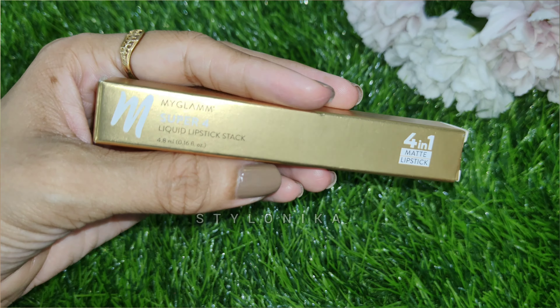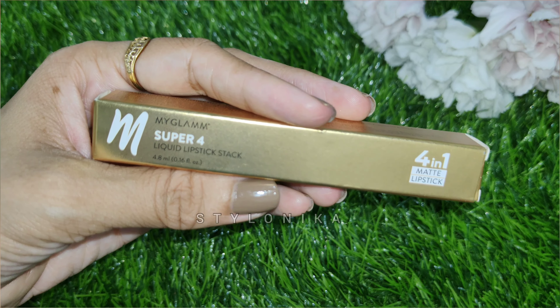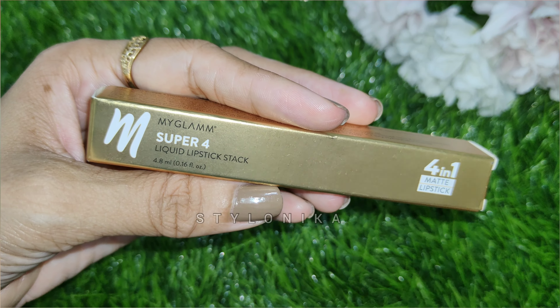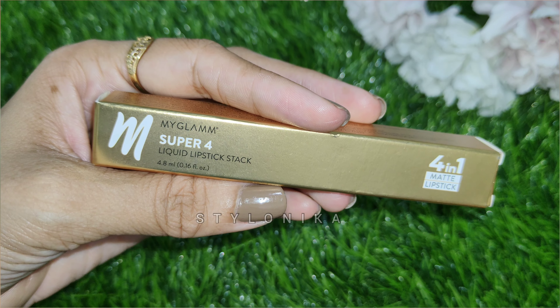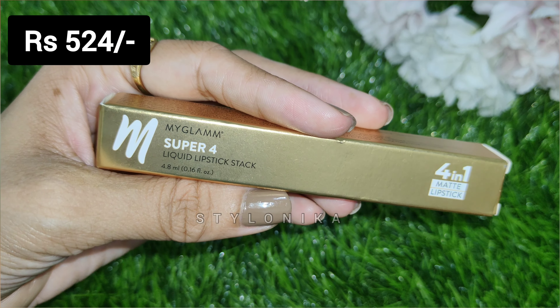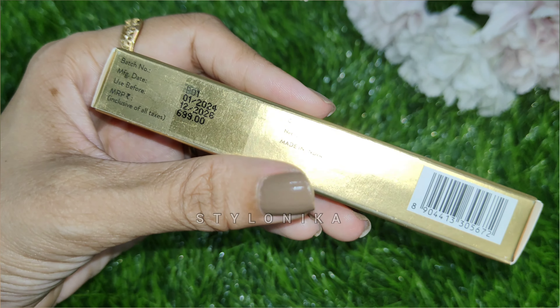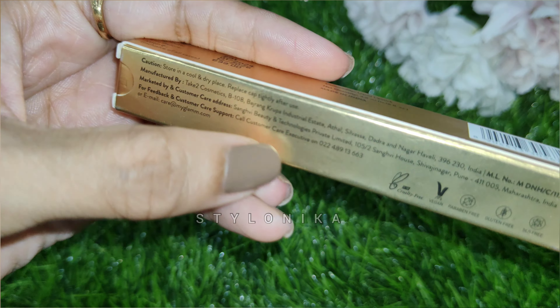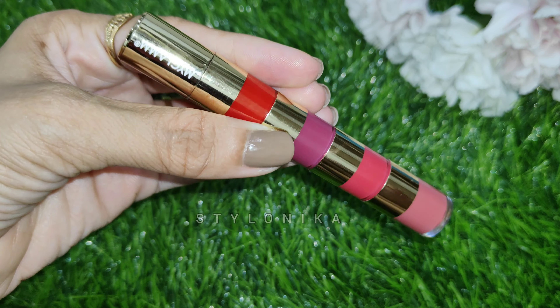Next, this one is the MyGlamm Super 4 Liquid Lipstick Stack — it is a 4-in-1 lipstick kit with 4 different shades of matte liquid lipsticks. The price is 699 rupees but you can easily get it for 580 rupees. Quantity is 4.8 ml and shelf life is 2 years. In this range they have a total of 2 kits, and this one is called True Bolds.